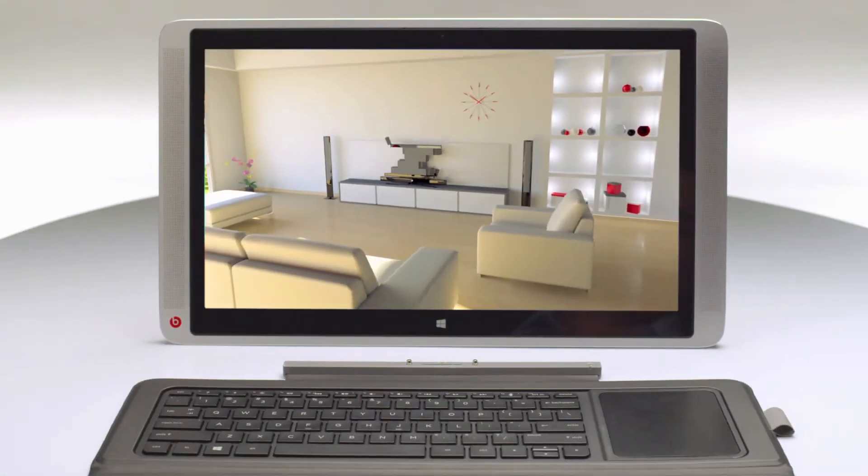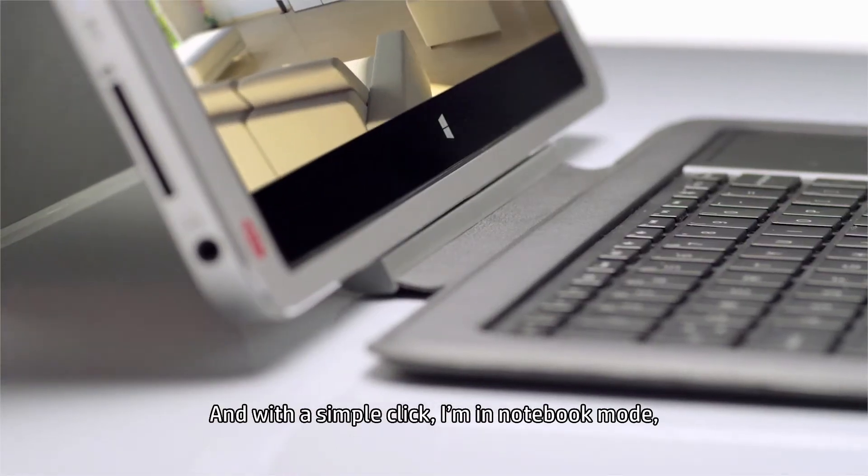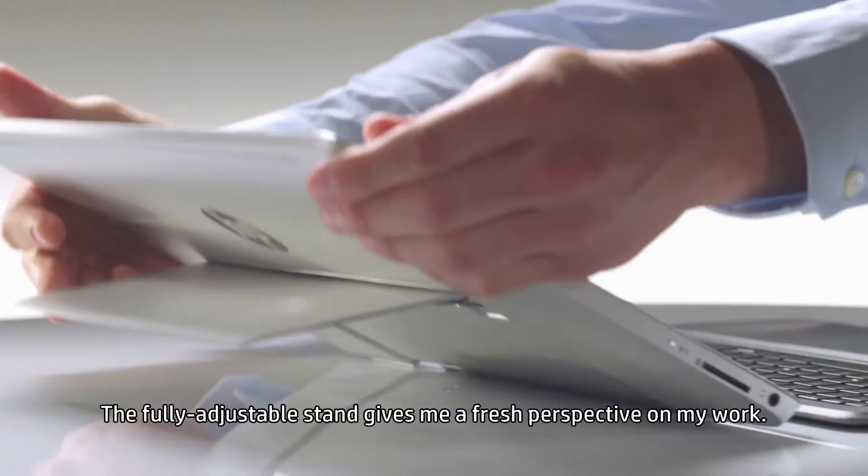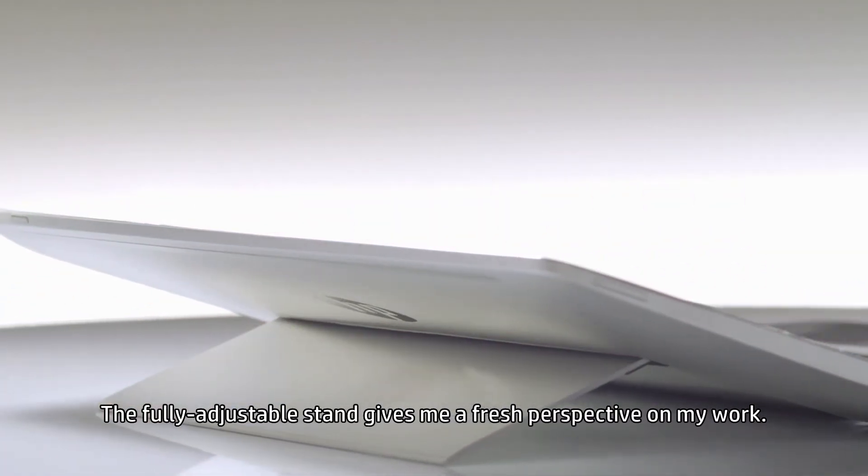Now I can work anywhere. And with a simple click, I'm in notebook mode, bringing the office home in style. The fully adjustable stand gives me a fresh perspective on my work.